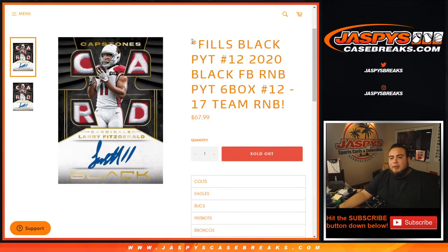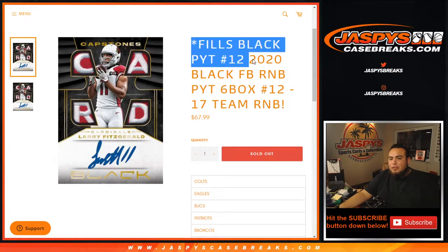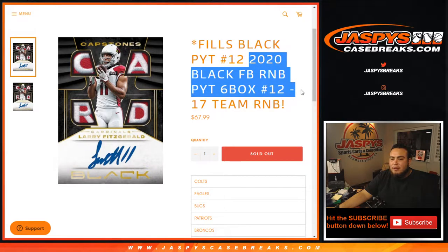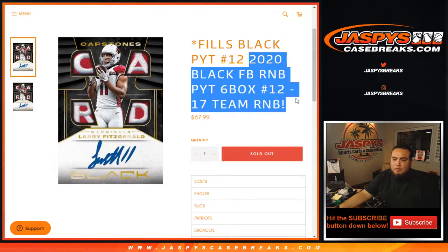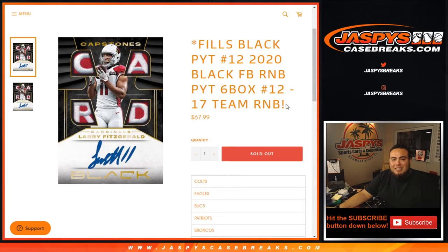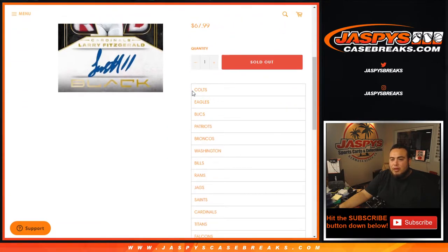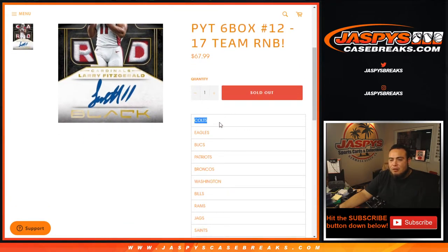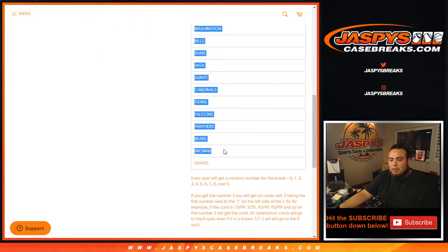What's up everybody, Jason here from jazbeescasebreaks.com. This fills black football picker team number 12 with a 2020 black football random number block randomizer for picker team number 12. It is a 17-team random number block, so you're gonna get a piece of all 17 of these teams for $67.99, from the Colts, Eagles, Bucs, all the way down to the Giants.